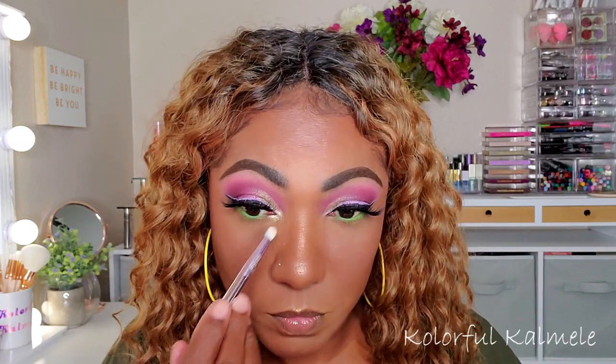Oh, that's bright! I usually like to just take a clean brush and tone it down a little bit. That's pretty — I like that, nice and bright. Then a little bit of my Essence Super Curl mascara.